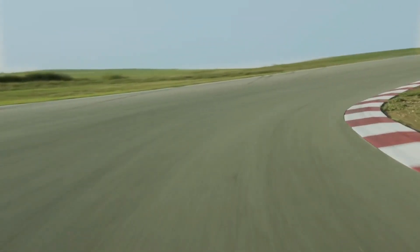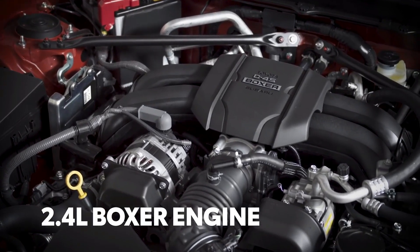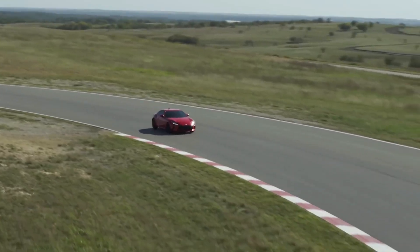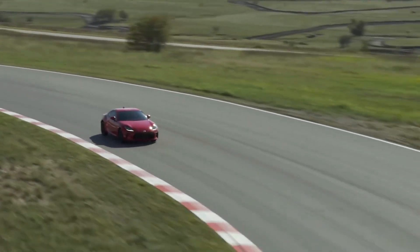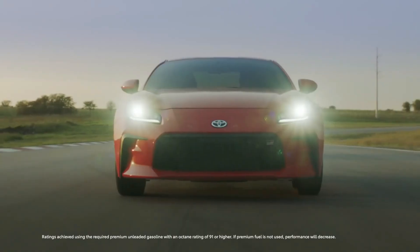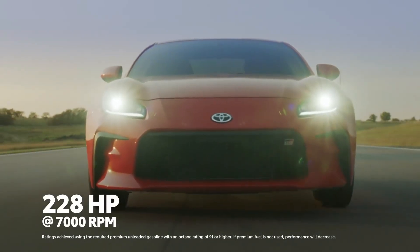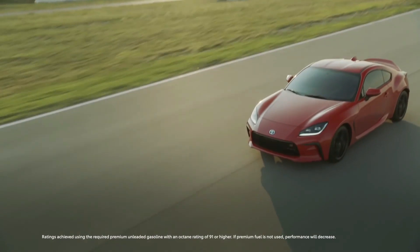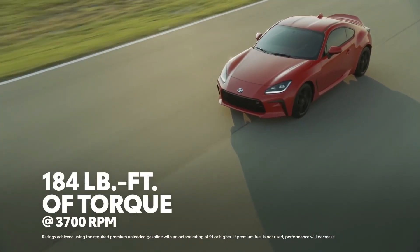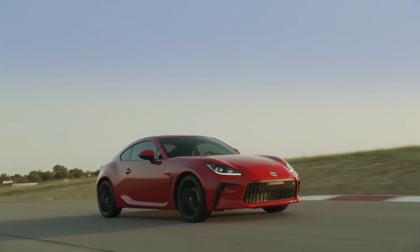That said, its new powertrain deserves time in the spotlight as well. This boxer engine remains naturally aspirated to make the most of its brilliant responsiveness, but it's now 2.4 liters in size — an increase of 20% over the previous generation. As a result, it now puts out 228 horsepower at 7,000 RPM, as well as 184 pound-feet of torque at just 3,700 RPM — an impressive 2,700 RPM sooner than before.